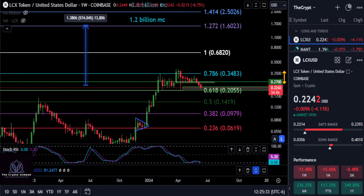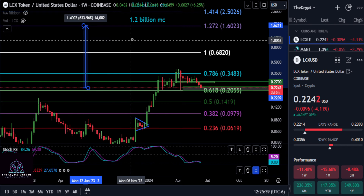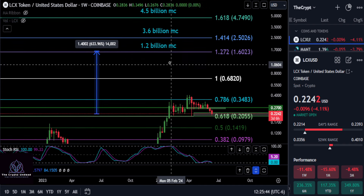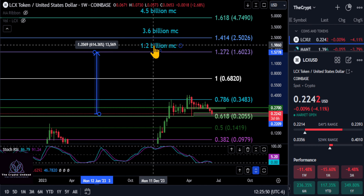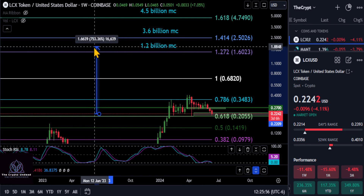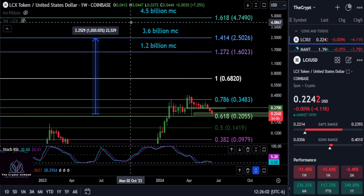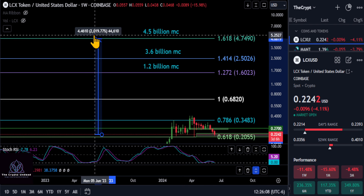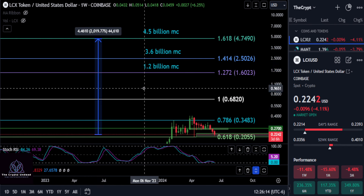LCX is dipping down — it looks good still in my opinion as long as you hold over 20. If you fall below 20, we'll take it from there. We are going to have to adjust our line and our measurement. As for how high LCX is going to go this cycle, we're looking at a couple of targets: the first being the 1.272 past the previous high, at a 1.2 billion dollar market cap, up to $1.60 — that gives you a 7x. A couple more bullish targets would be the 1.414 at $2.50, a 3.6 billion dollar market cap.